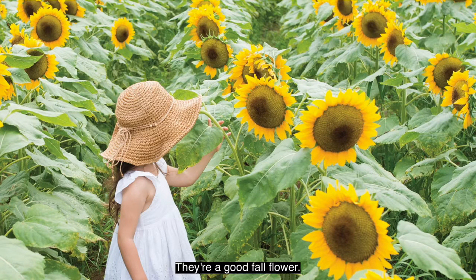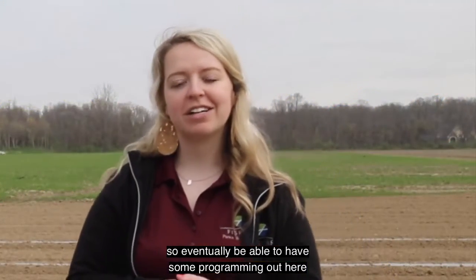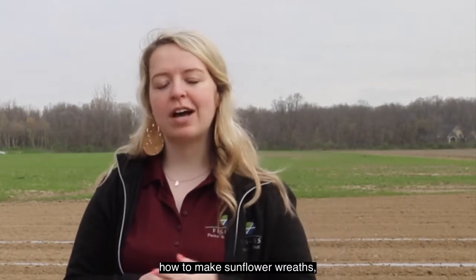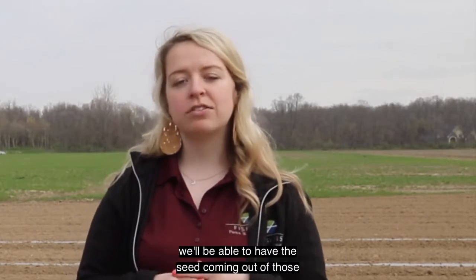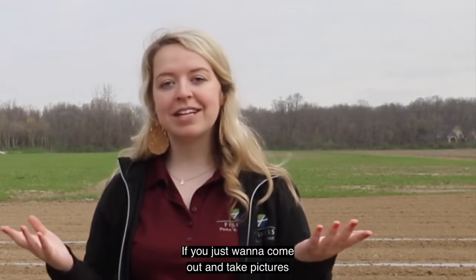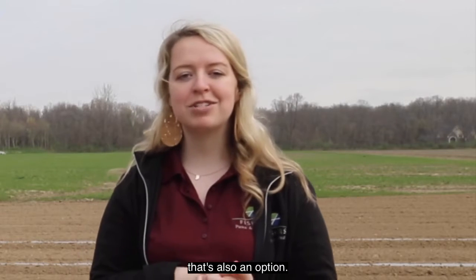Everybody likes sunflowers. They're a good fall flower and a good late summer flower. So eventually we'll be able to have some programming out here with those — how to make sunflower wreaths, we'll be able to have the seed coming out of those. So if you want those for bird seed, that's also an option. If you just want to come out and take pictures for Instagram or Facebook, that's also an option.